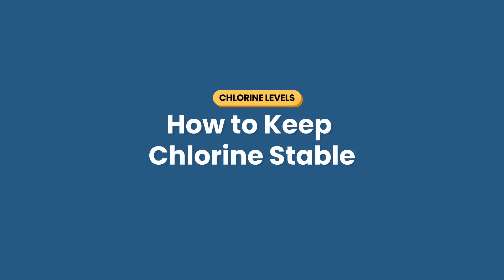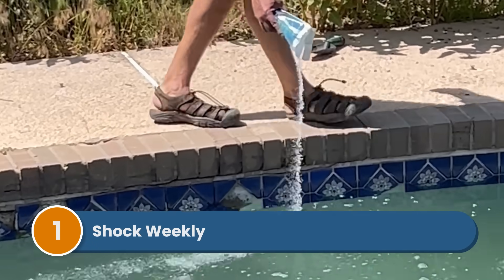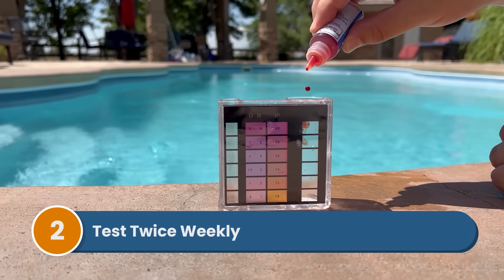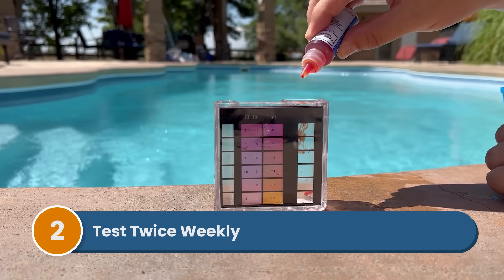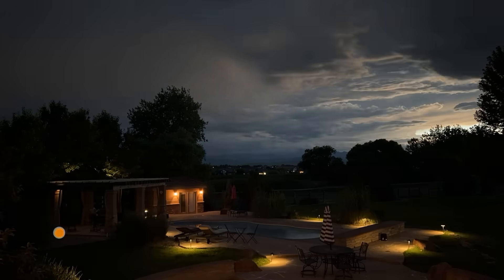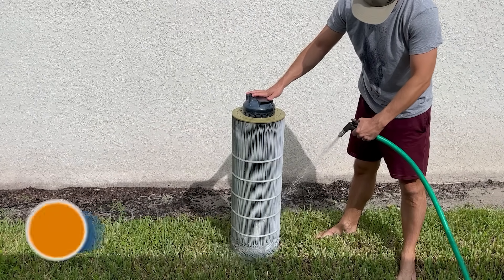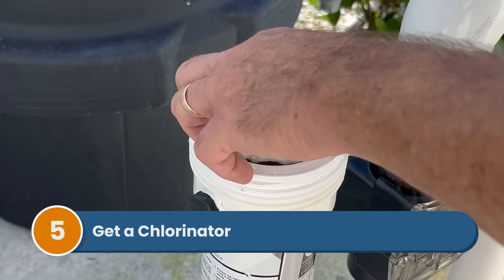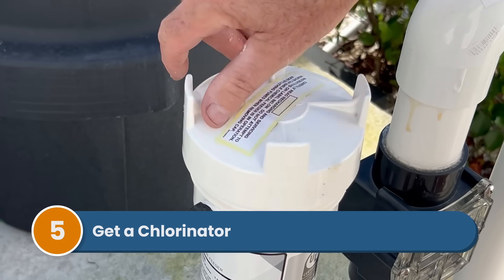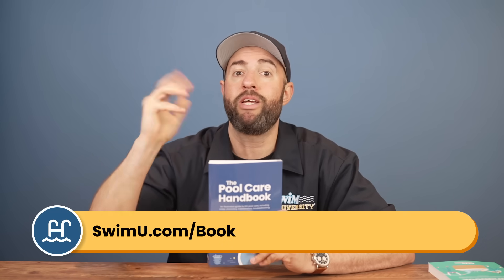Here are some tips on keeping your chlorine stable going forward. Shock weekly, especially during heavy use, and don't wait for problems to develop. Test your water twice a week during peak pool season. Add chlorine at night when possible, especially liquid chlorine. Keep your filter clean — a dirty filter can't remove contaminants, which means your chlorine has to work harder. Consider a chlorinator if you're constantly struggling with chlorine levels; it provides steady, controlled chlorine distribution. Check out our other videos or the Pool Care Handbook at swimu.com/book or by using any of the links below.